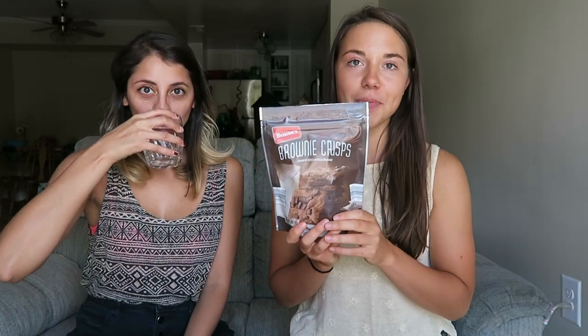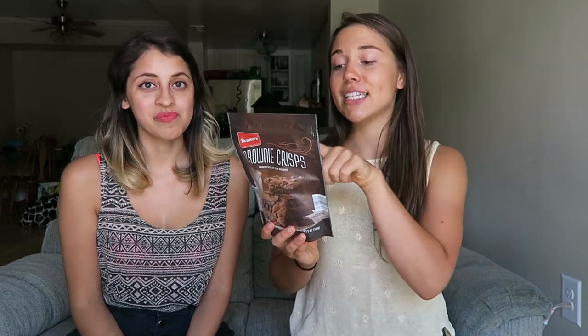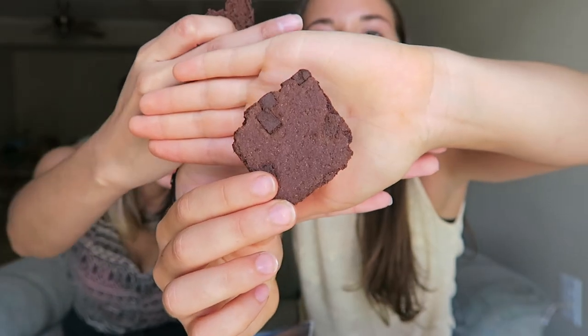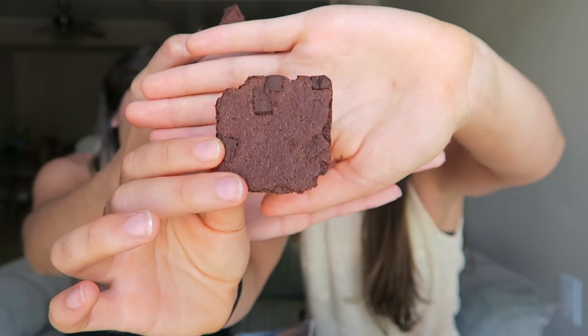Next we have this brownie crisp. Trader Joe's has this as well — this is just another brand. Looking at the ingredients, this one's actually super vegan because it even says vegan chocolate chunks on it and has soy milk in it, which I thought was pretty interesting. It's like a little chip with chocolate in it — a brownie crisp. Really good. I think the Trader Joe's ones are sweeter. These taste a little bit more like dark chocolate to me, but they're still good and I would still buy them.